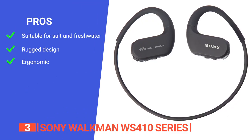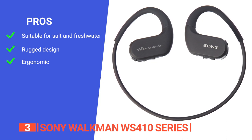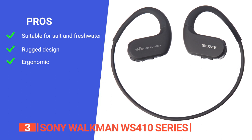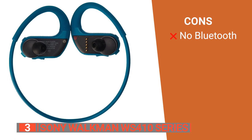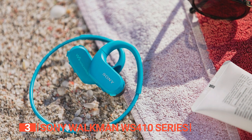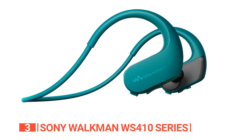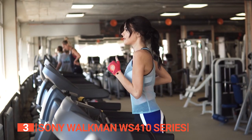Its pros are: it can be used in salt and fresh water up to 6 feet deep, its sturdy dust-proof design endures through the toughest training conditions, and it's ergonomically designed for a secure fit and long-lasting comfort. However, it has no Bluetooth capabilities. The Sony Walkman WS410 series is a high-quality pair of waterproof headphones built with extreme durability, making it an excellent choice for exercise, swimming, and gym use.